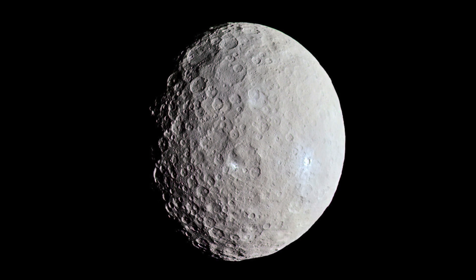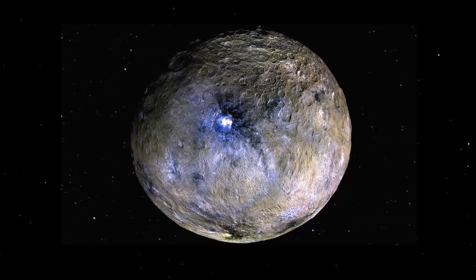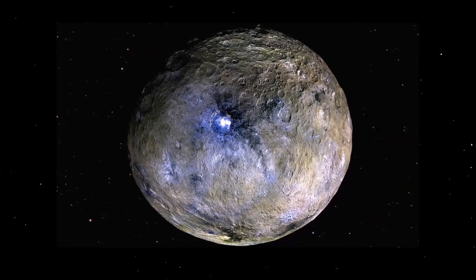Dawn is a space probe that was launched by NASA in September of 2007. Its mission is to study two of the three known protoplanets of the asteroid belt: Vesta and Ceres.